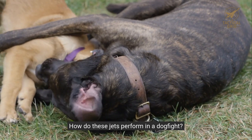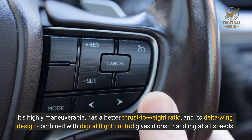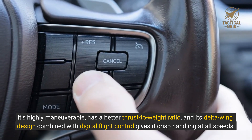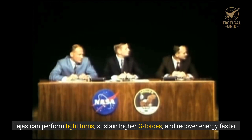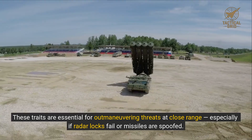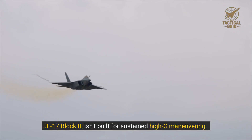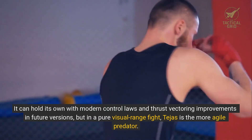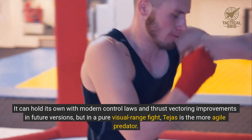Let's close the distance. How do these jets perform in a dogfight? This is where Tejas takes the lead. Its delta-wing design combined with digital flight control gives it crisp handling at all speeds. Tejas can perform tight turns, sustain higher G-forces, and recover energy faster — traits essential for outmaneuvering threats at close range, especially if radar locks fail or missiles are spoofed. JF-17 Block III isn't built for sustained high-G maneuvering. It can hold its own with modern control laws and thrust vectoring improvements in future versions, but in a pure visual range fight, Tejas is the more agile predator.